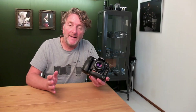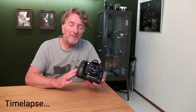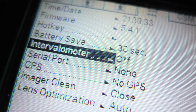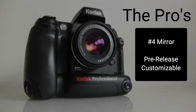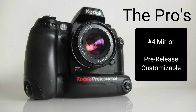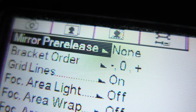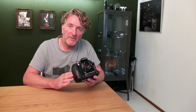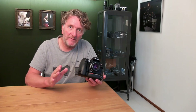Number three: it has an intervalometer, which means that you can do sequence shooting, which is fully customizable with regards to interval time, number of shots, and the overall duration of your sequence. This body also offers a pre-mirror release, which is also fully customizable and is ideal when using longer shutter speeds or using the camera on a tripod and you want to prevent every type of vibration.